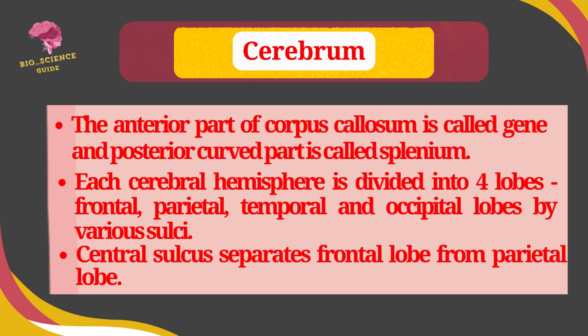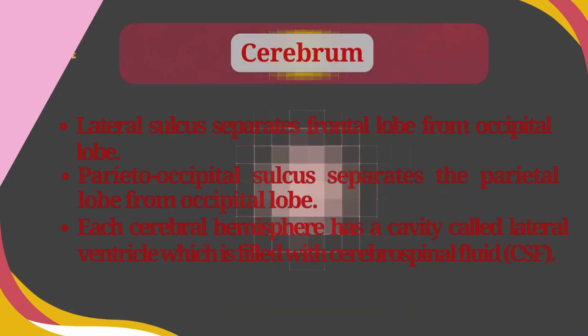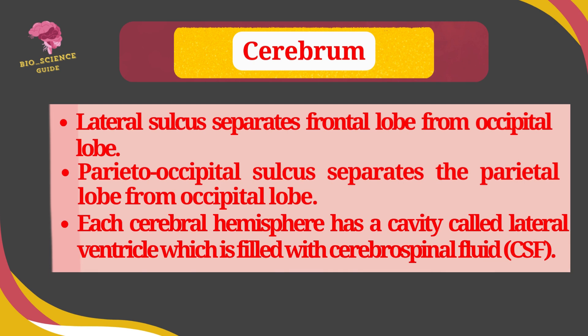Each cerebral hemisphere is divided into four lobes — frontal, parietal, temporal, and occipital — by various sulci. The central sulcus separates the frontal lobe from the parietal lobe. The lateral sulcus separates the frontal lobe from the temporal lobe. The parieto-occipital sulcus separates the parietal lobe from the occipital lobe.